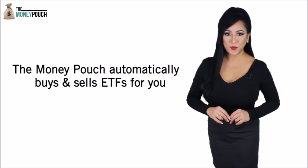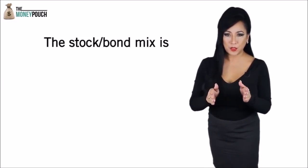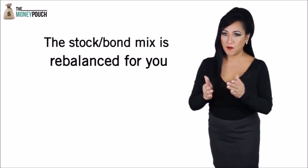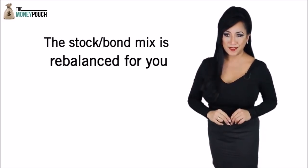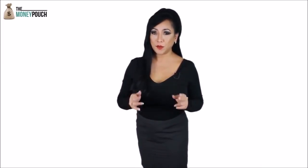Our robo-advisor invests in ETFs on your behalf and then automatically rebalances the stock-bond mix every month to reduce risk. Furthermore, The Money Pouch holds a basket of shares and bonds for diversification to further reduce risk.